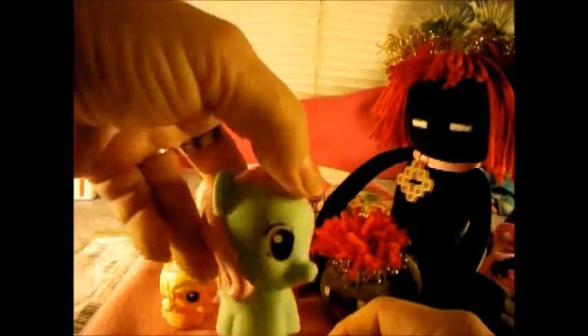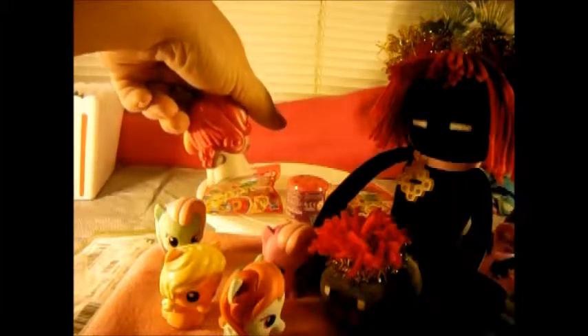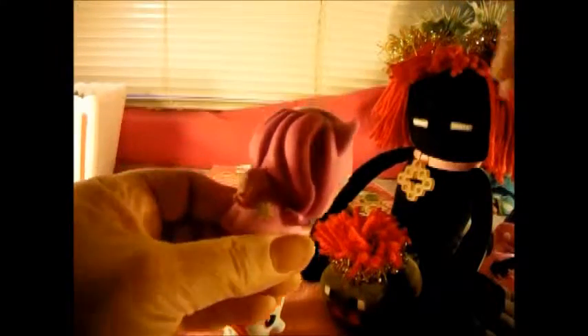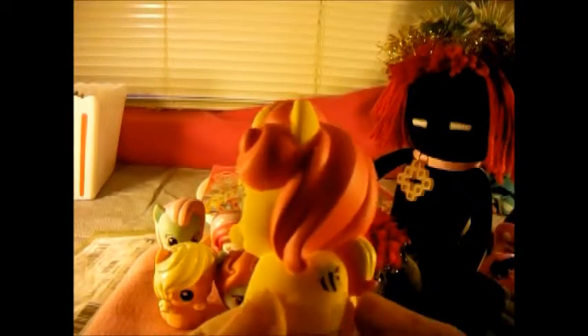Check it out: Applejack has little apples, and Minty has just little circles, and Moon Dancer has little stars in her eyes. And Daisy Dream has little flowers in her eyes - how cute! And Bumble Sweet has little bees in her eyes, she's got a little bee cutie mark.